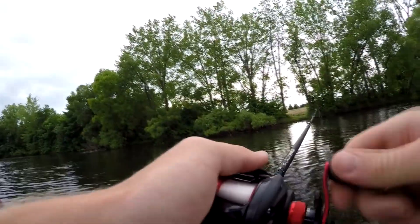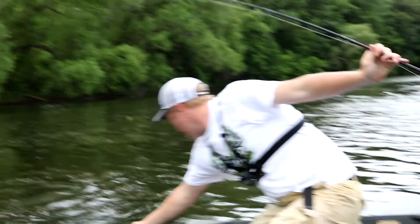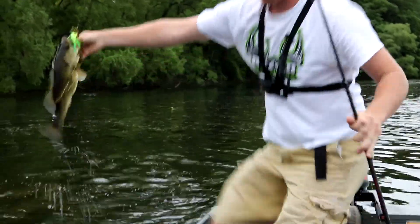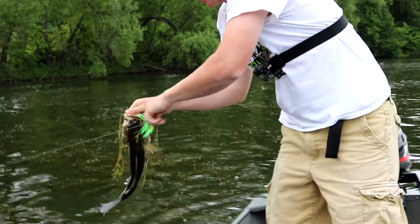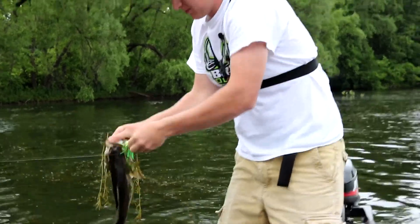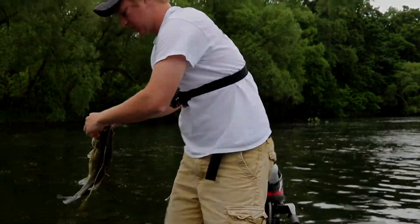Here's one. Oh yeah — big one, big one. Get the camera. Big one. There's a trunker. Look at that thing. Nice and fast. Same thing, guys — we're on the weed line. We're throwing some chatterbaits. Like I said, it's windy.